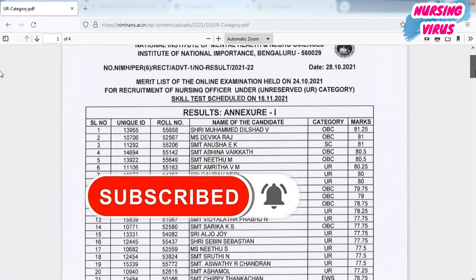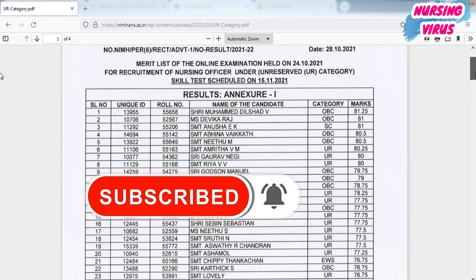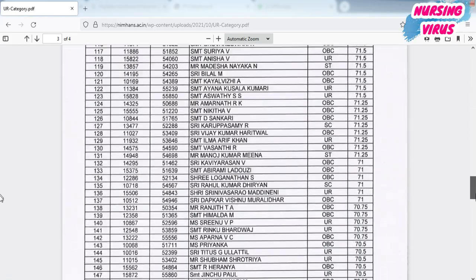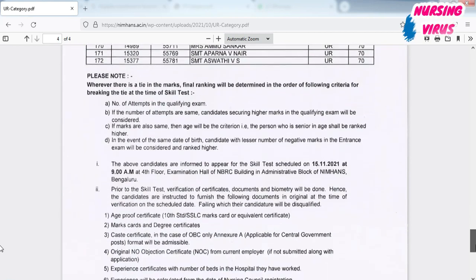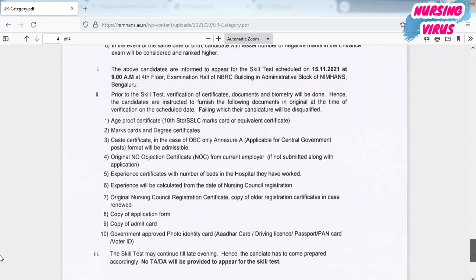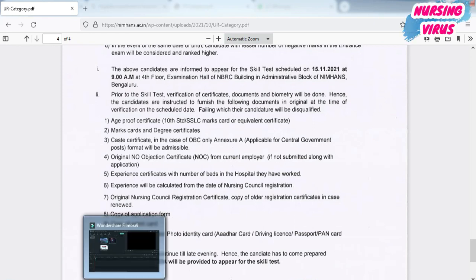All candidates are called for that particular date and the skill test will be conducted till evening. For the skill test, they have given some announcements — all original certificates need to be taken when you go for the skill test. Go through the PDF and be prepared. Thank you everyone, we'll see you in the next video.